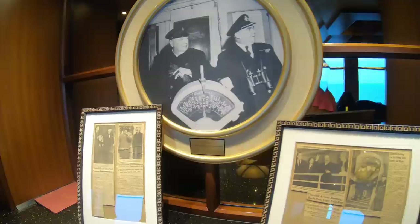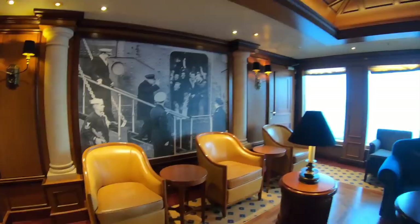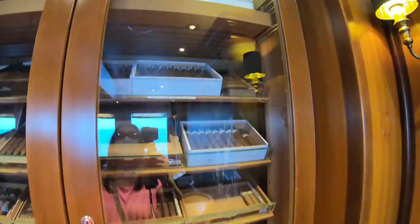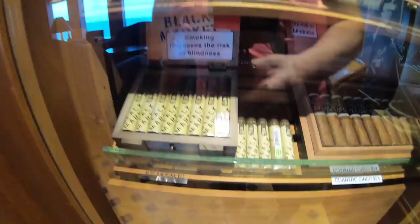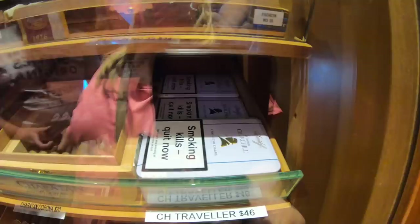Also on Deck 10 you'll find Churchill's Cigar Lounge — all Churchill-related, because he did like a puff. This lounge is just for smoking cigars, and you've got a selection here which you can buy ranging from $12 up to $39. The cigars are kept at a specific humidity in a humidor. The most expensive one appears to be the Winston Churchill Traveller at $39-$46.